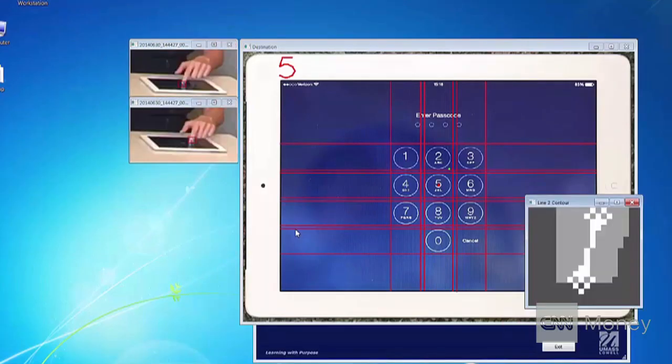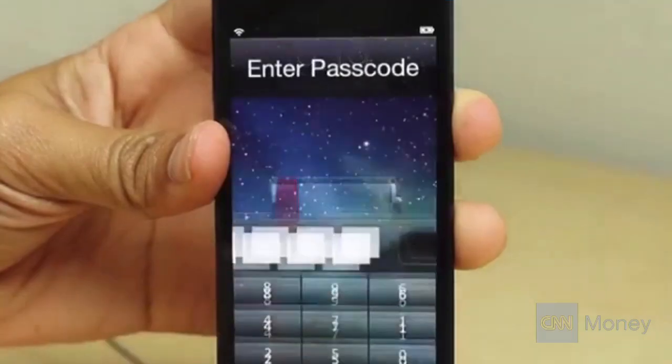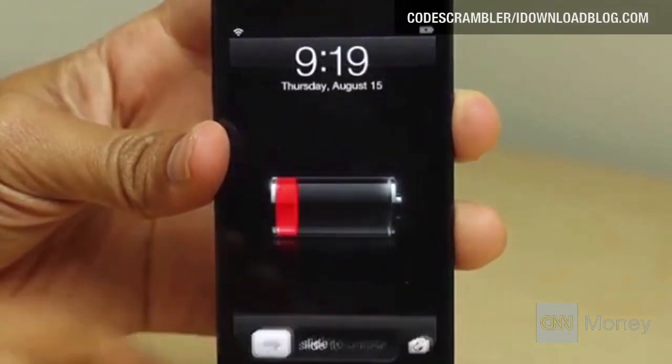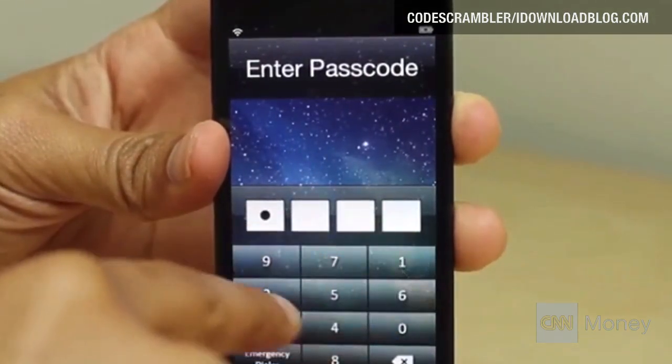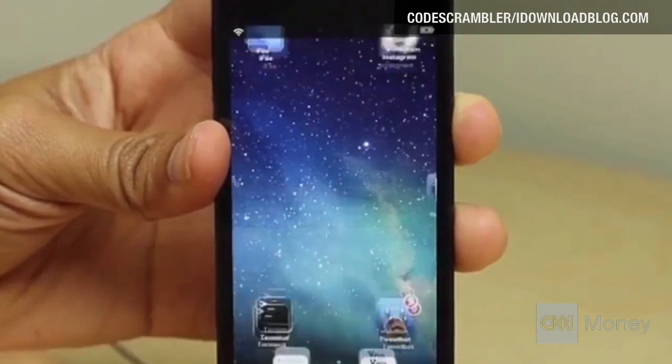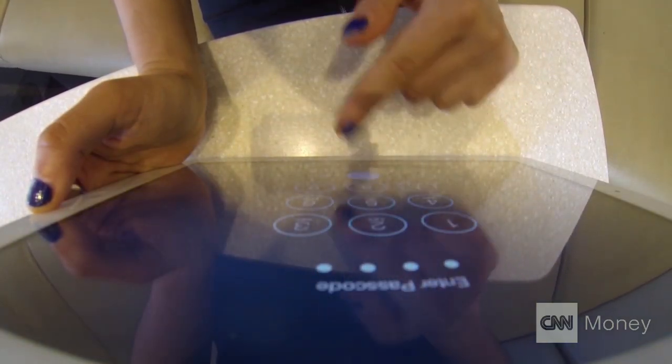We may steal your passwords, your bank account password. The vulnerability, Zenwin says, is that keys are always in the same place. There are tools for randomizing the location of keys on a keyboard, and that would make something like this impossible. But those tools aren't widespread. Zenwin hopes exposing the dangers will lead to solutions. Lori Siegel, CNN Money, New York.